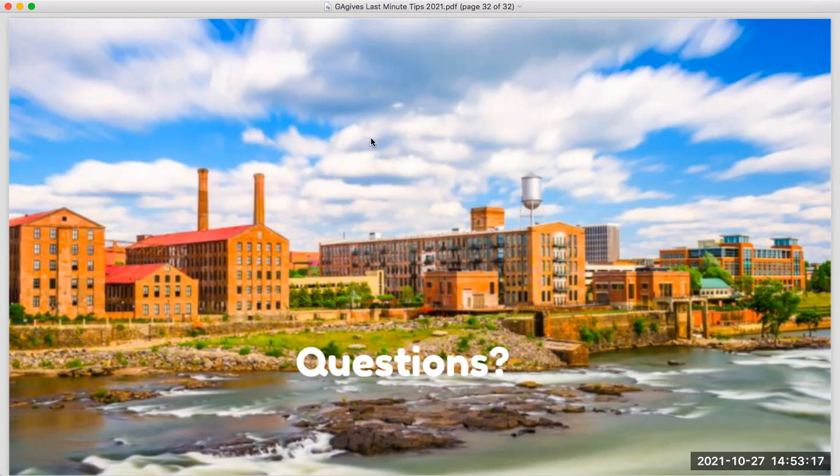Next question: is there an employer matching option? If you know you have donors with employers that will match their gifts, you could choose to add a custom question to your checkout form asking donors to enter their employer's name, so you can follow up post-event to see if that employer will provide a match. There isn't a built-in platform-wide option for this.